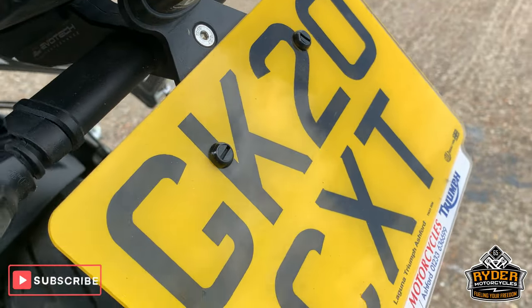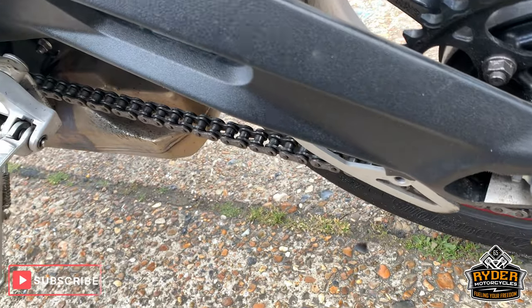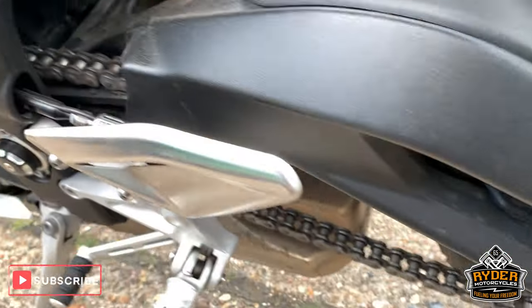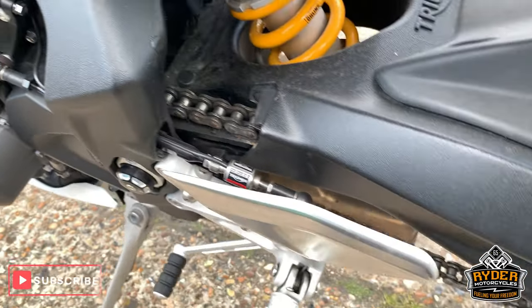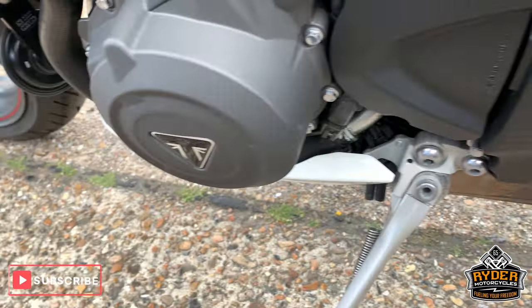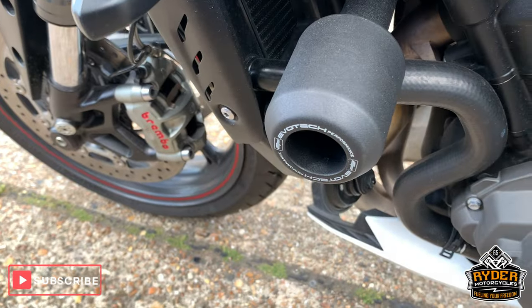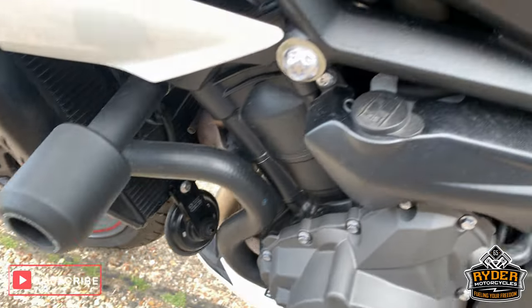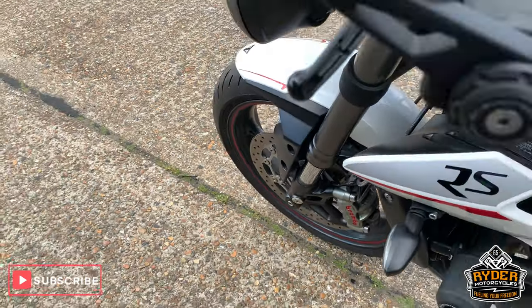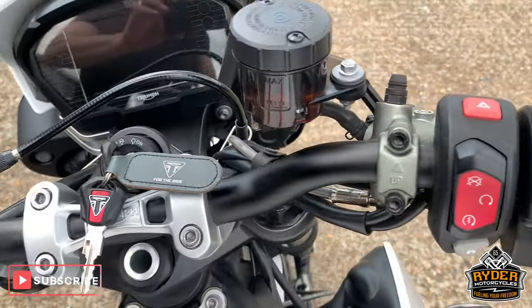So this is a 2020 plate. Nice chain and sprockets — a bit dirty but that will all be cleaned. It's got a quick shifter as well. All really nice, got the Evotec engine bars there as well. All really nice along the top there.